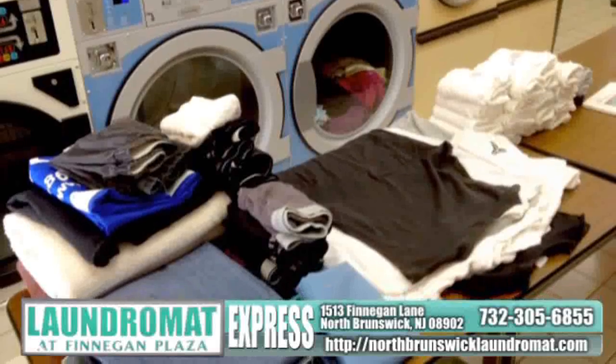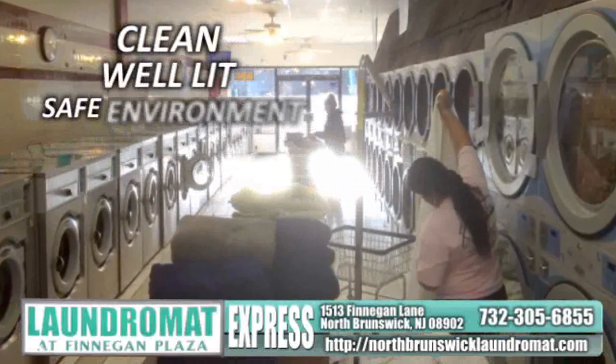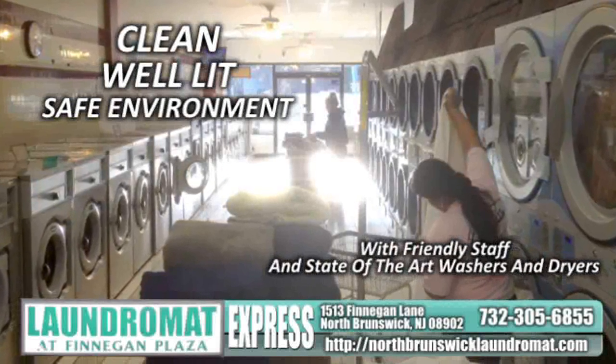Tired of a dirty, old, and just plain difficult laundry experience? Our customers enjoy a clean, well-lit, and safe environment with friendly staff and state-of-the-art washers and dryers.